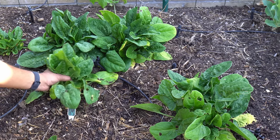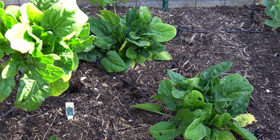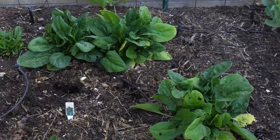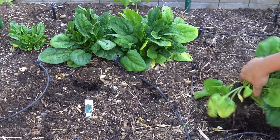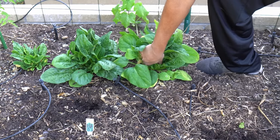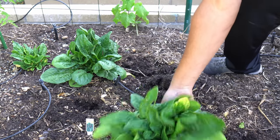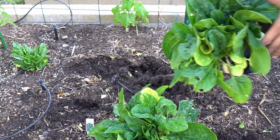Spinach — our spinach plants were growing in the raised bed. There are two ways to harvest spinach: one way is to just remove the leaves and let the plant grow, and at the end of the season you can harvest the entire bunch. If you do not harvest the plants before the weather starts warming up, they will go to bolt.